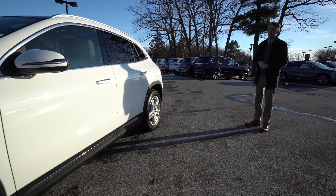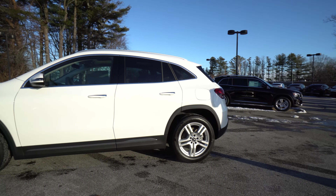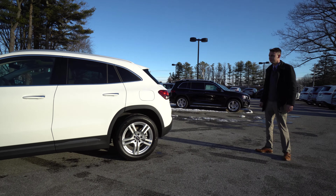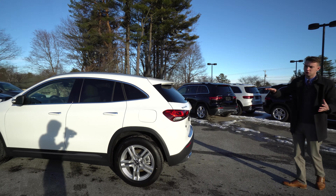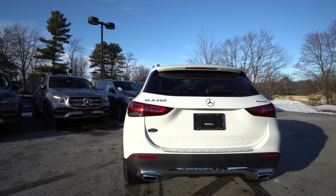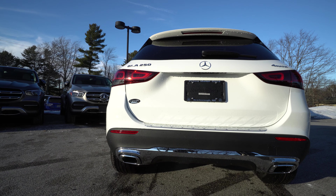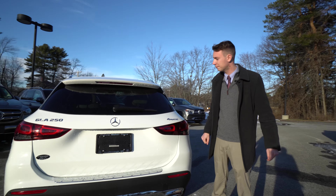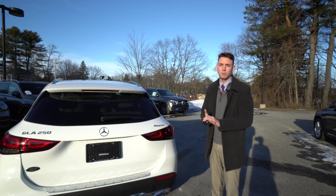There's a nice curved window frame wrapped in chrome, and a panoramic roof which we'll take a look at inside. Around the back, wrap-around LED tail lights — again a very sporty, nice-looking design. GLA 250 4MATIC badging is our all-wheel drive system. We have dual-tip exhaust down on the bottom, a third brake light up above, and a small roof spoiler. A lot of really nice styling cues from Mercedes-Benz.